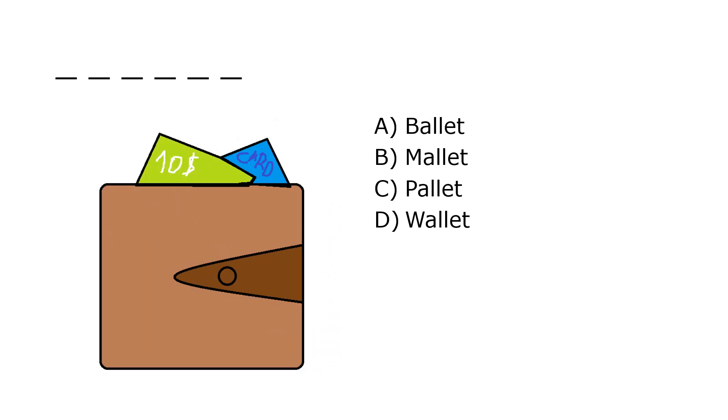What is it? A. Bally, B. Mallet, C. Pallet, D. Wallet. Our correct answer is D. Wallet.